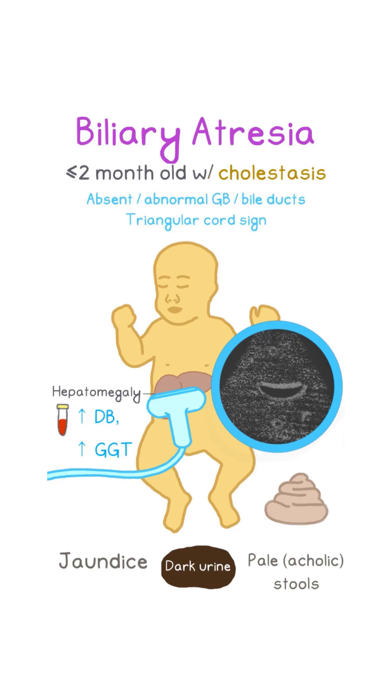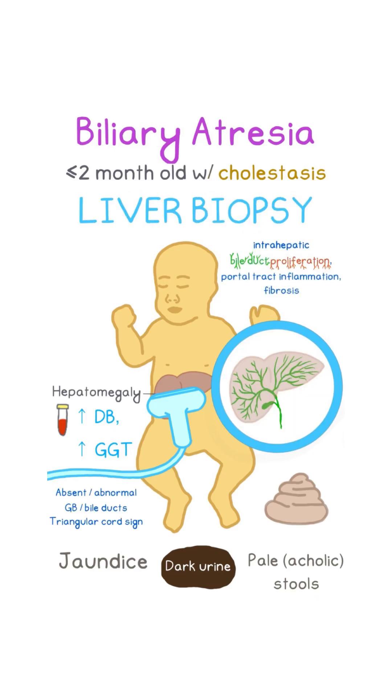All suspected cases should undergo liver biopsy, which reveals intrahepatic bile duct proliferation, portal tract inflammation, and fibrosis.